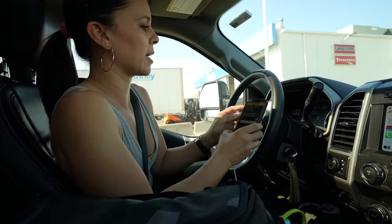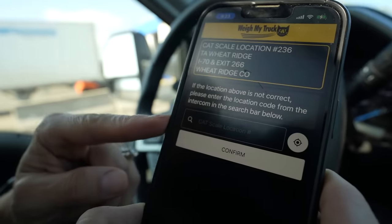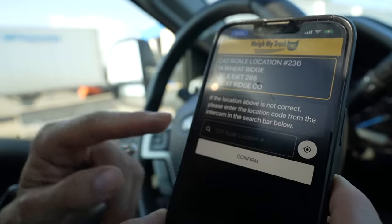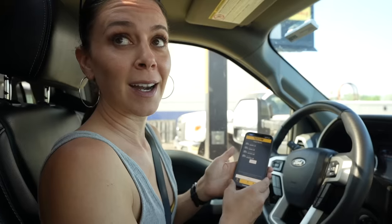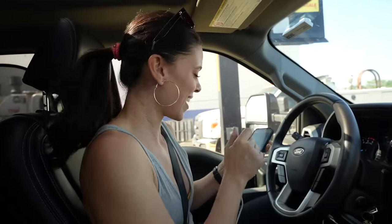It's really cool because the app recognizes where you are. If it's not correct, you can search for it, but it is correct so I'm going to confirm it. I'm going to have to read those numbers — I'm not sure if they're good or bad.